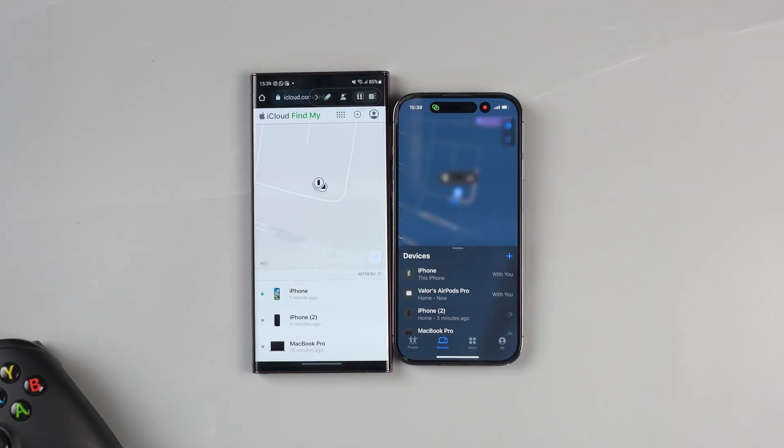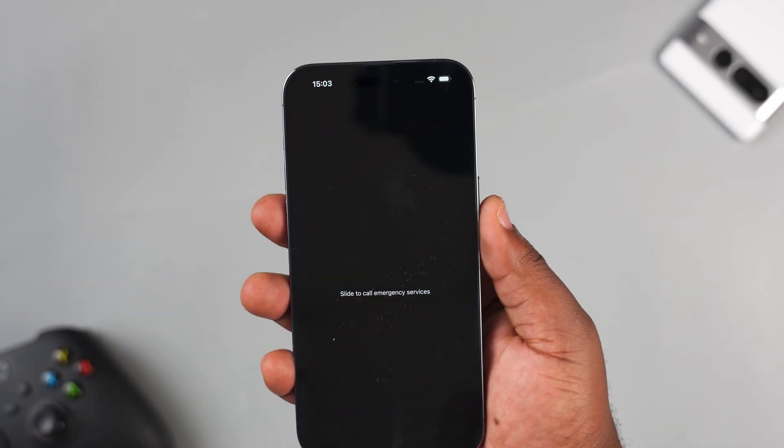In this video I'm going to show you how you can track your iPhone when it has been switched off or wiped. This only works for the iPhone 11 and upwards, so if you're using the iPhone X and below, skip this video and come back when you've upgraded.